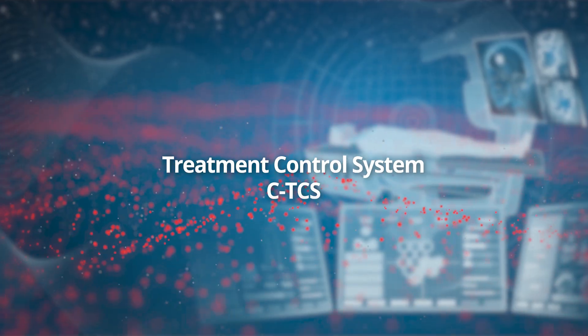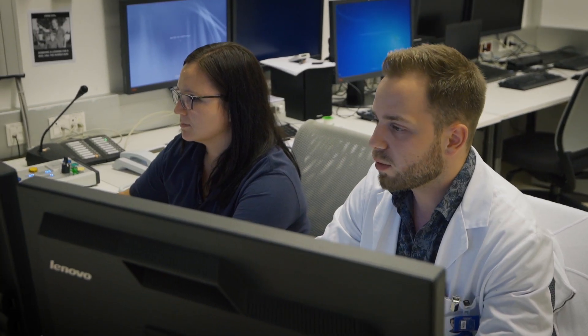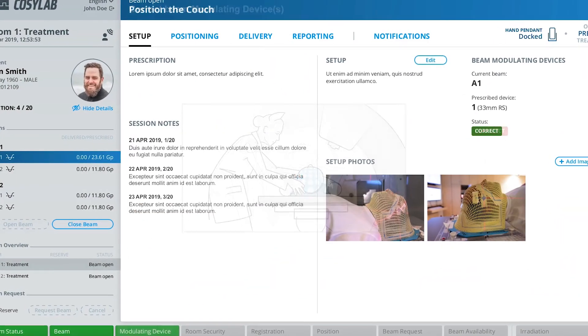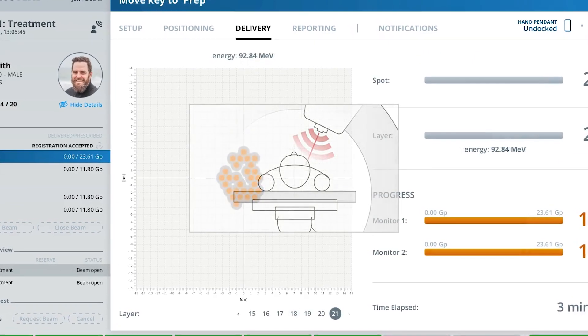The treatment control system provides optimized and fully tested workflows based on the experience of clinical users. The intuitive GUI design focuses on user experience and allows for an efficient and safe execution of the most complex workflows.